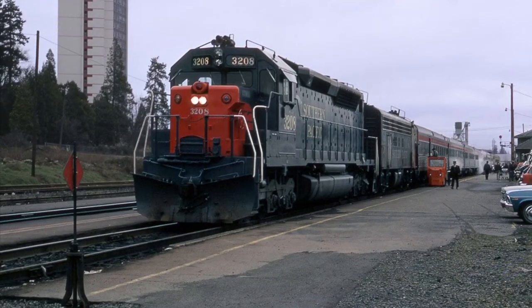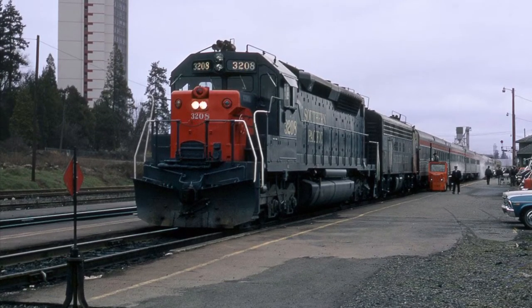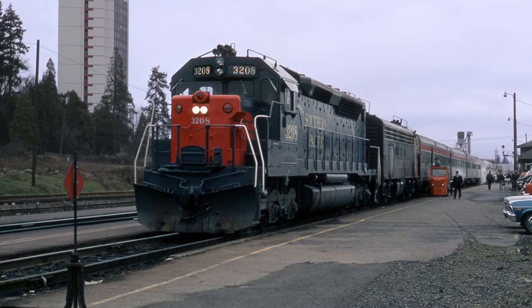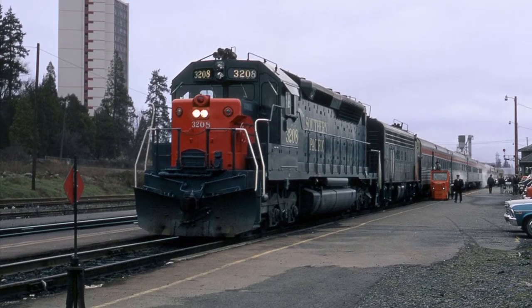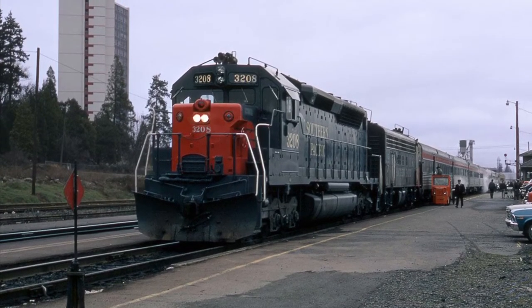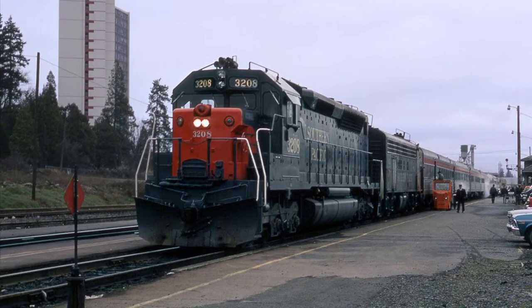The price range of an SDP-45 came in at roughly $317,000, whereas for a standard SD-45, it was roughly $290,000. The main reason for the cost increase was due to the steam generating system, among several other different changes to the locomotive.